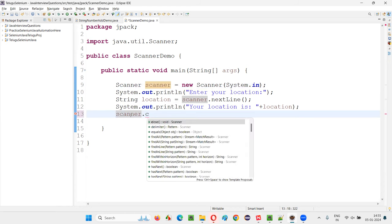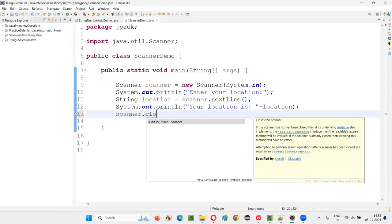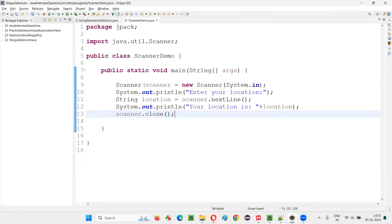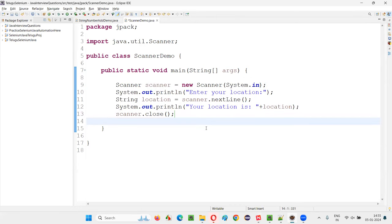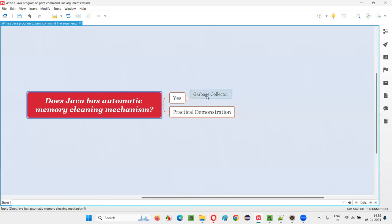If the programmer remembers, they will call dot close on the Scanner object so that the memory leak will be stopped and unused memory will be released. But if the programmer doesn't do this, there's no problem — in Java, the garbage collector will automatically release the memory from such objects. So the answer is yes, because of the garbage collector in Java. That's all for this session, thank you.